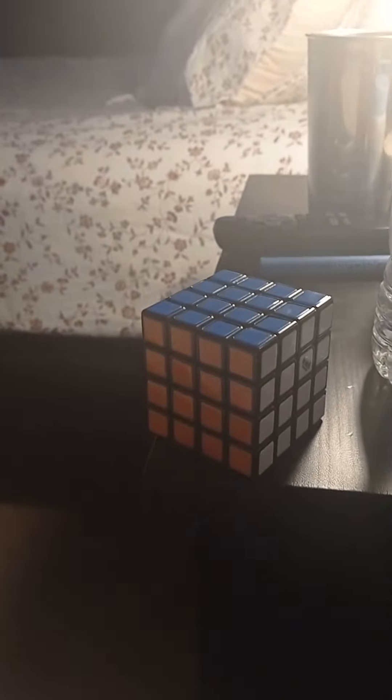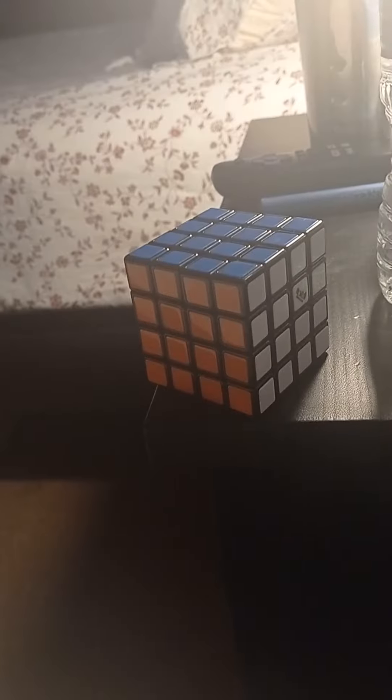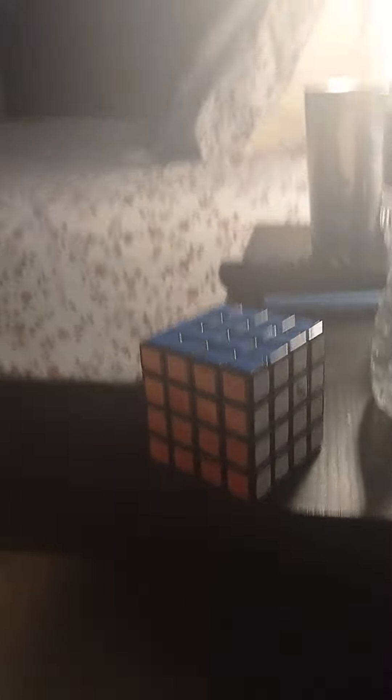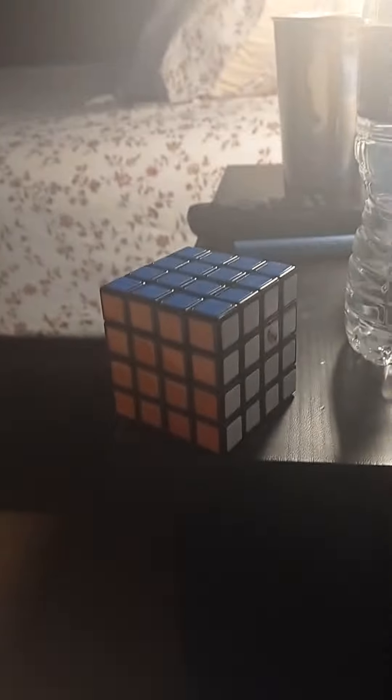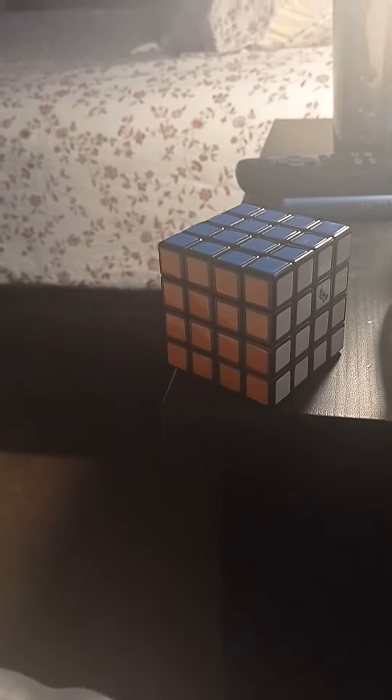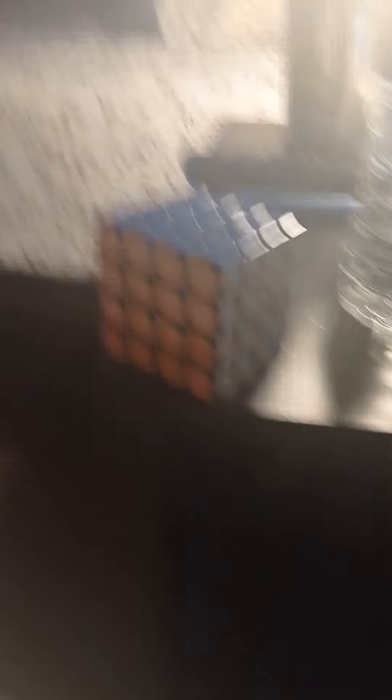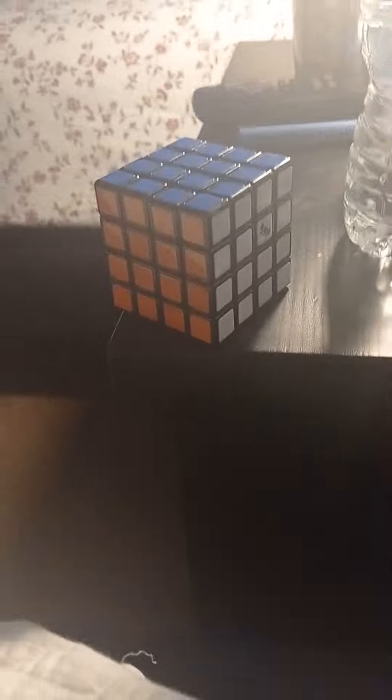But if you still hang on, let's talk about our sponsor Daily Puzzles. They have excellent things, and they also have excellent cubes for cheap. And there's one discount code I want you all to know — not gonna tell you, okay. But yeah, please like and subscribe, and goodbye.